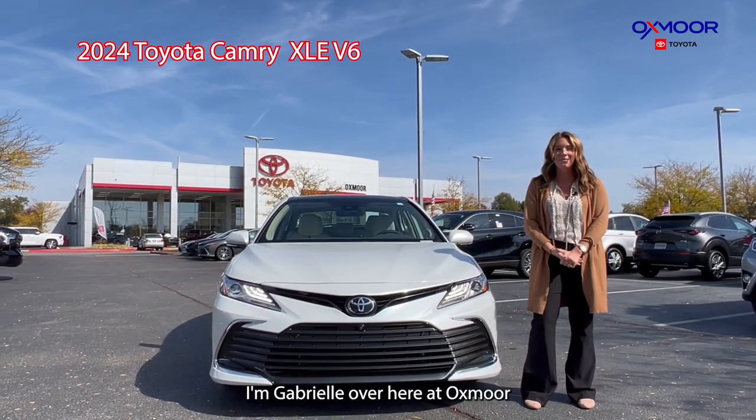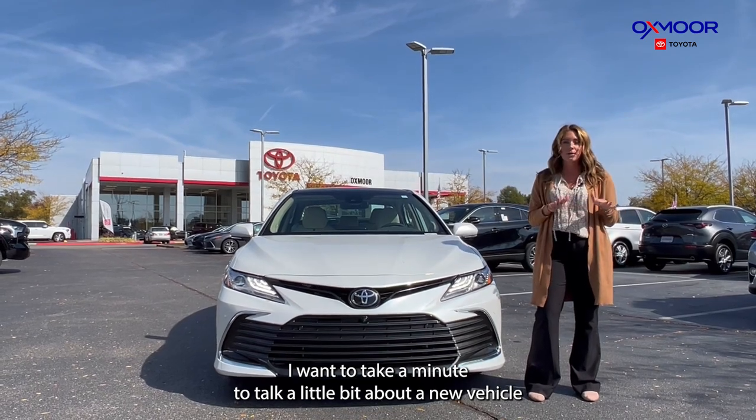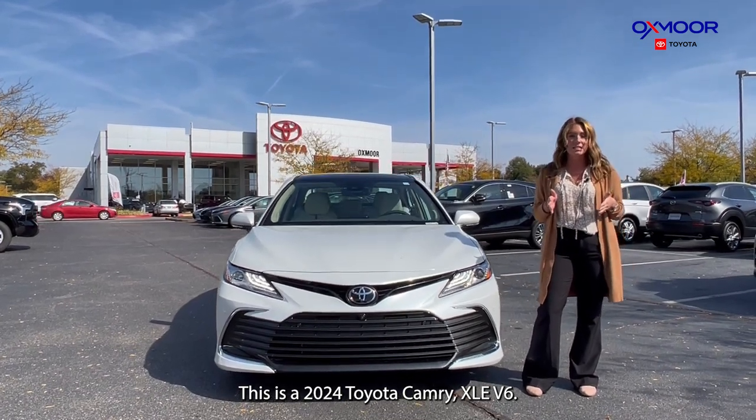Hey guys, I'm Gabrielle over here at Oxmoor Toyota. I wanted to take a minute and talk a little bit about a new vehicle that we have. This is a 2024 Toyota Camry XLE V6.